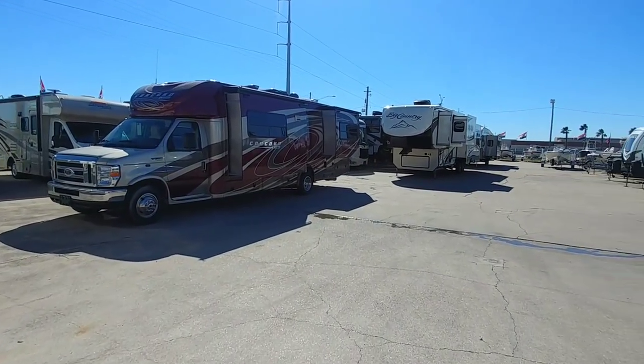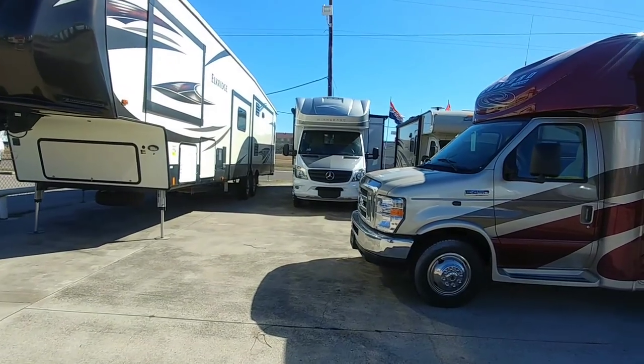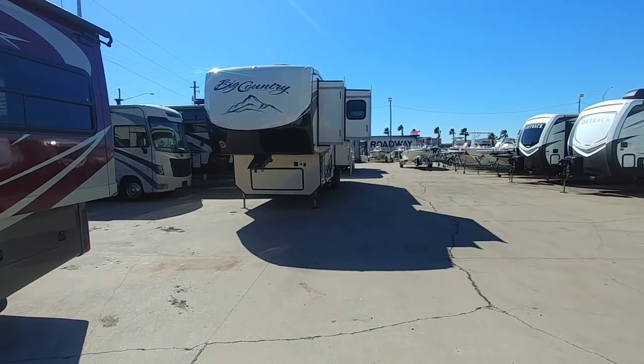So we are out here at Ron Hoover RV and I am going to show you a couple of fifth wheels that I think fit right into that comfortable spot of where most first-time buyers are looking to purchase.